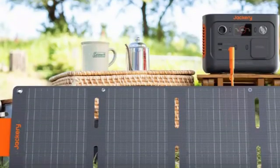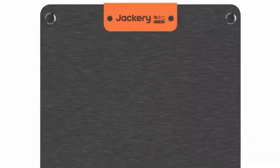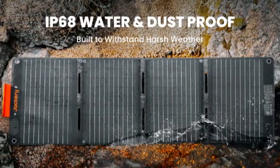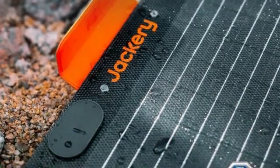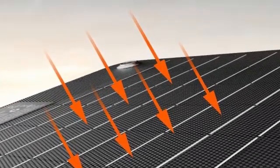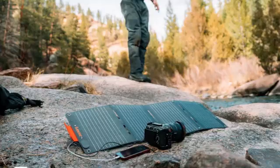The Jackery Solar Saga 40-watt is a standalone device that is as durable and efficient as today's best home solar panels. With up to 40 watts of power output, 23% efficiency, an IP68 waterproof rating, and built-in USB-A and USB-C charging ports, it is incredibly easy to take this 2.6-pound panel on your next camping trip, tailgate, or backyard hangout. It also comes with two carabiners for easy setup in nature.